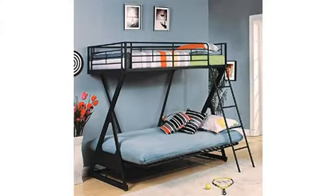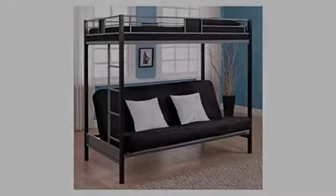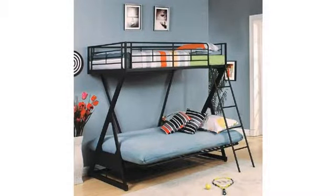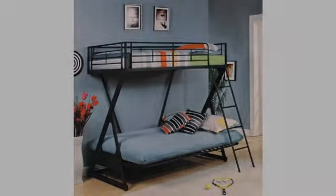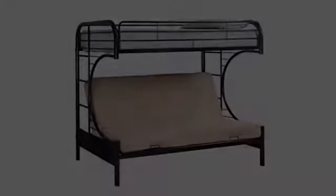The assembly was easy enough and took about 3 hours to complete with one helper. This bed is awesome. It is a bit taller than I expected but it looks great in my boy's room. It was easy to put together as well, but you will need more than one person in my opinion. Overall it took about an hour or two to get it completely put together.